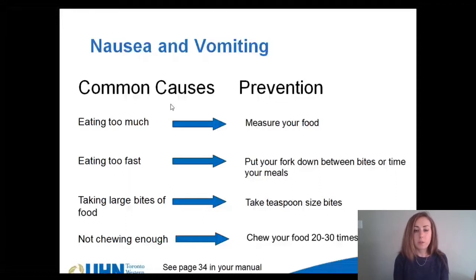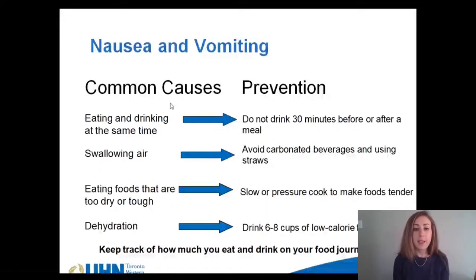Chewing your food thoroughly is also very important — we recommend chewing each bite 20 to 30 times. Eating and drinking at the same time can cause nausea and vomiting because the food can be flushed to the stomach too quickly, and it can also cause you to feel full very quickly. For this reason we recommend that you separate your fluids and solids by 30 minutes, meaning you won't have anything to drink for 30 minutes before and after eating. Swallowing air may also cause issues, so we recommend refraining from chewing gum, drinking carbonated beverages, or using a straw. Eating foods that are too dry or tough can cause it to feel stuck in your stomach, so prepare your meals in a way that helps them maintain their moisture.